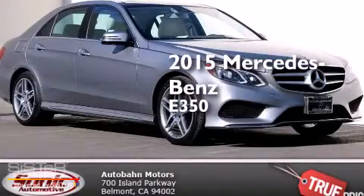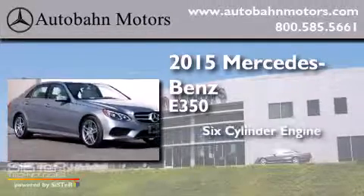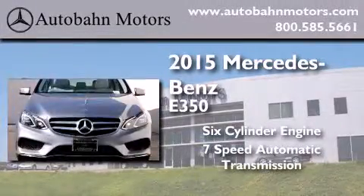This is a brand-new 2015 Mercedes-Benz E350. It features a six-cylinder engine and a seven-speed automatic transmission.